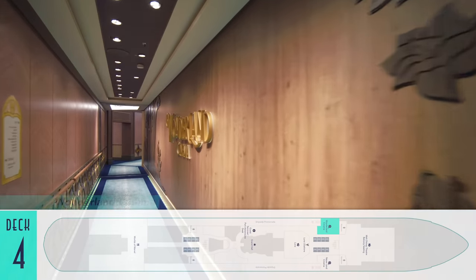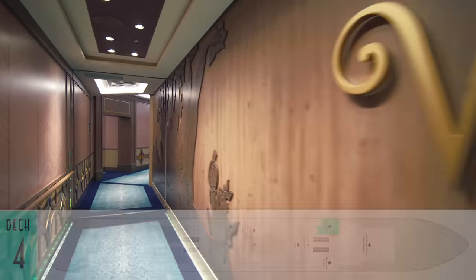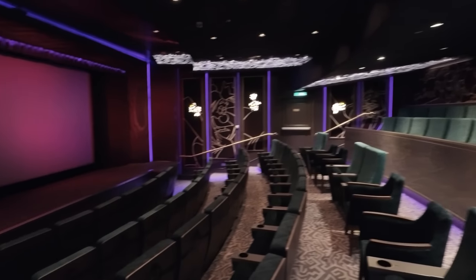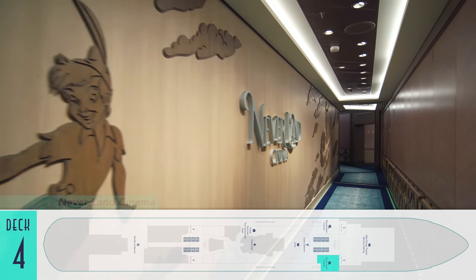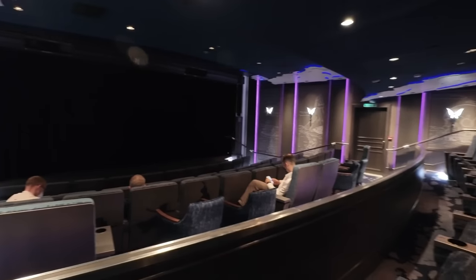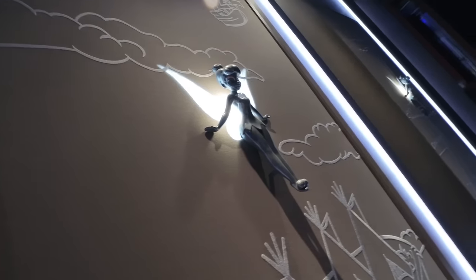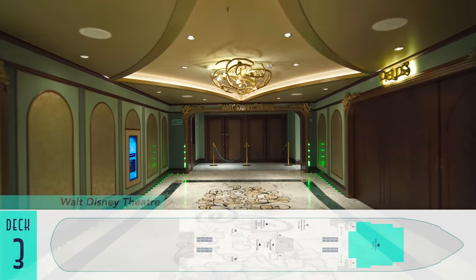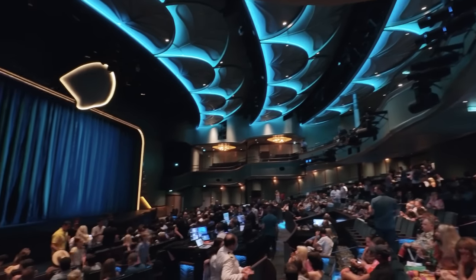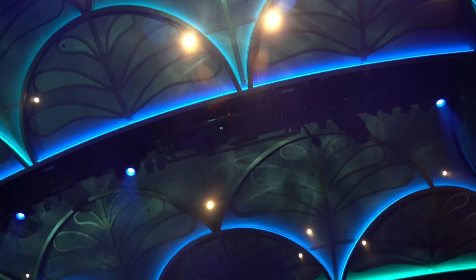There are now two dedicated movie theaters on board to split up films that can be screened simultaneously, along with those on Funnel Vision. Wonderland Cinema is the first, and while both are smaller than before, the available cinematic variety is applauded. Neverland Cinema is the second, and both are designated by gorgeous signage and themed light fixtures, like Tinker Bell on her cleverly projected wings. The Walt Disney Theater is still the main show lounge on board, and its enchanted forest and undersea look is perfect for the ship and its lavish Little Mermaid stage show.